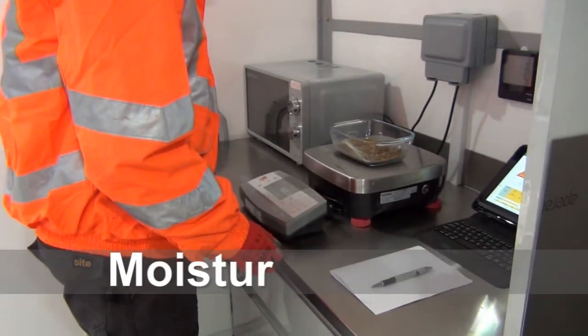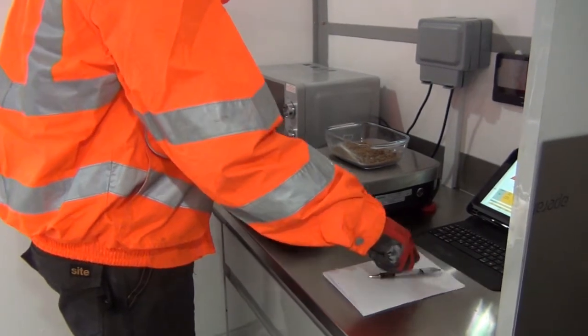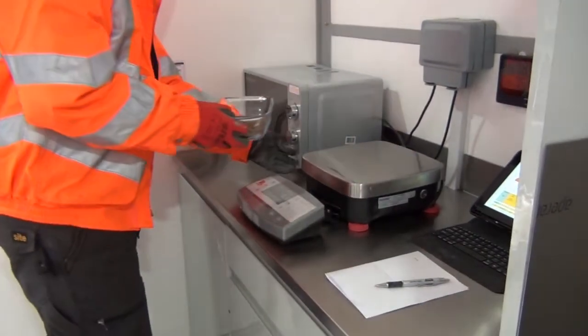The mobile laboratory is fully equipped with state-of-the-art measuring and mixing apparatus, helping Sika and their clients develop concrete for today's modern requirements.